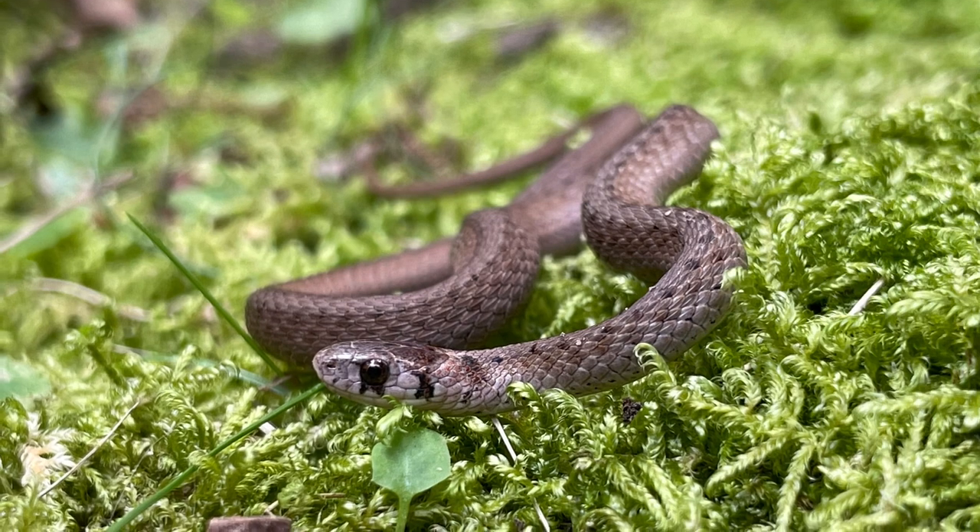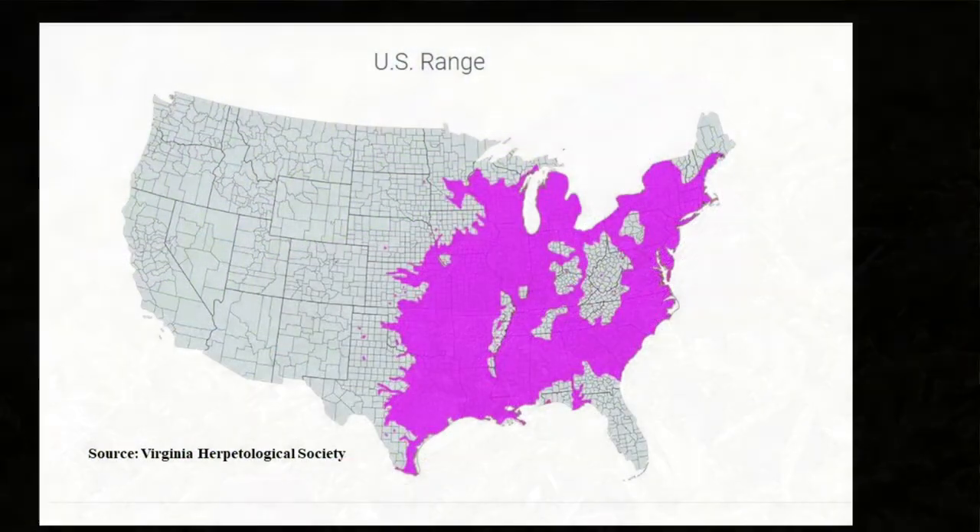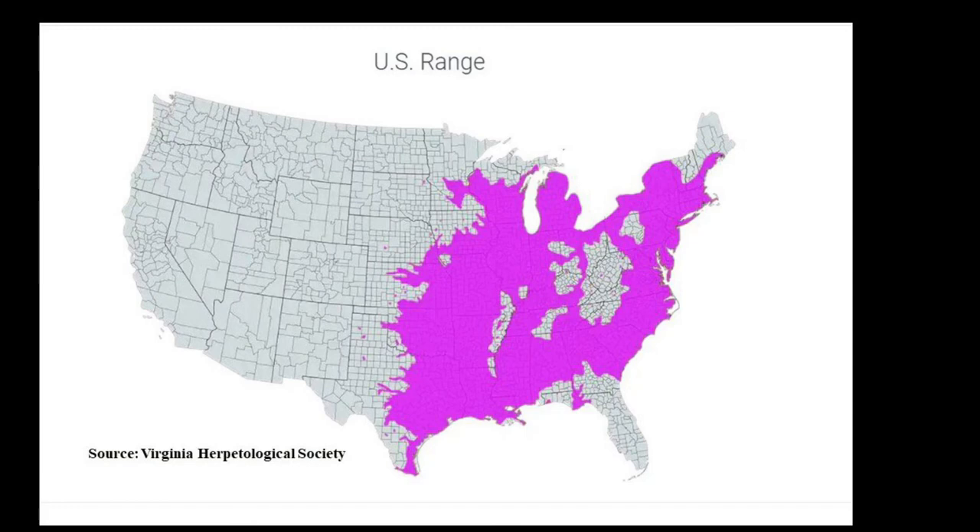Dekay's Brown Snake is confirmed present on 63 military sites. This species ranges from southern Canada to the northern portions of Mexico. In the United States, it is present east of the Rocky Mountains, but is absent from high elevation mountain areas.